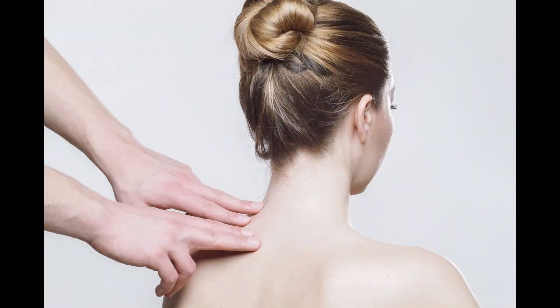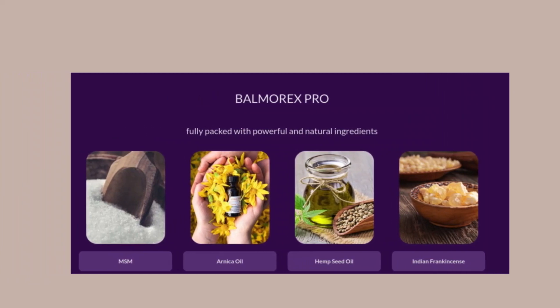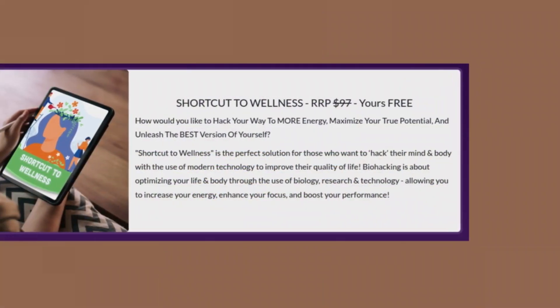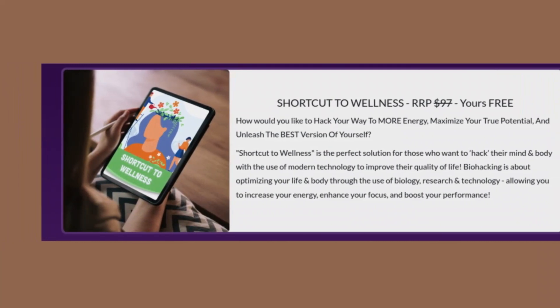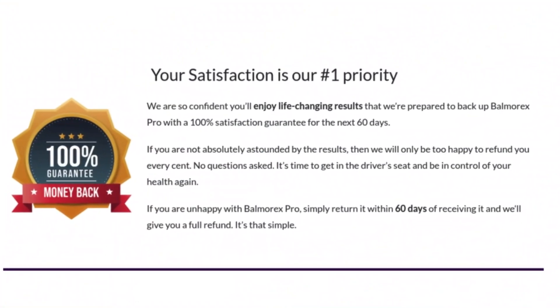Get ready to discover how this cream can change your life. Balmarex is much more than just a pain relief cream. It has been specially formulated with a unique combination of natural and effective ingredients designed to provide quick and lasting relief for back and joint pains. Its advanced formula penetrates deep into the skin, reaching the affected tissues and offering relief where you need it most. This cream is ideal for people of all ages suffering from back, joint, muscle pains, or any related discomfort.